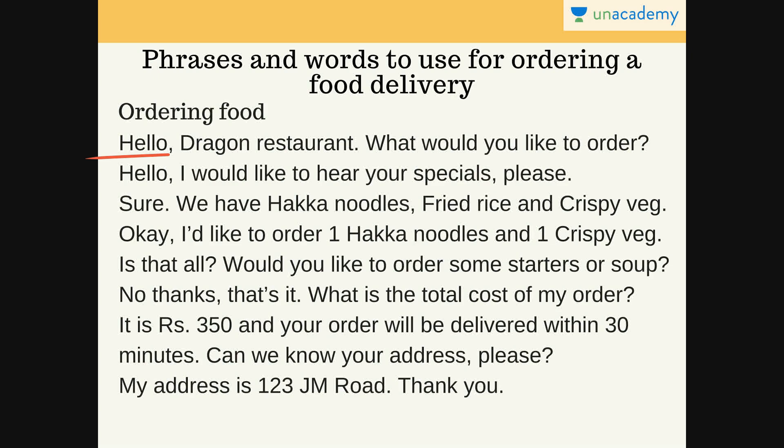That is, what would you like to have today? You say: 'Hello, I would like to hear your specials, please.' So if you don't know what you want to order specifically today, you can say that you want to hear their specials. And if you have a particular order set in your mind, then just say your order. But in this case, this person is saying that he wants to hear the specials.